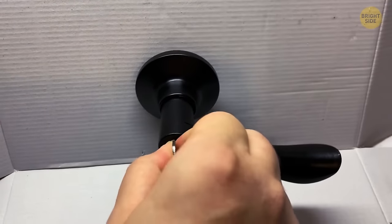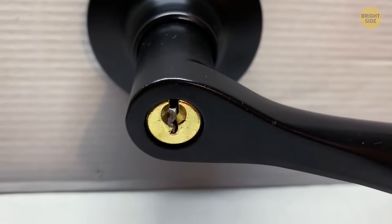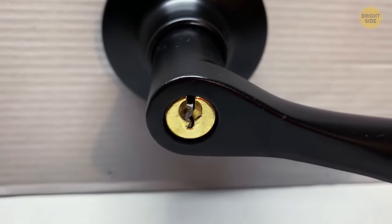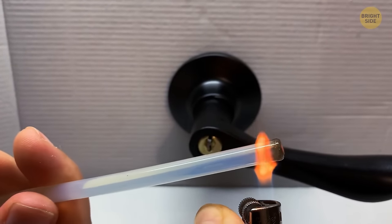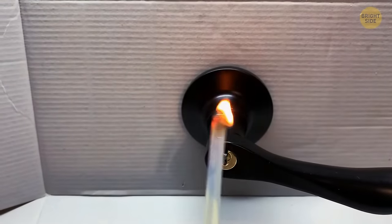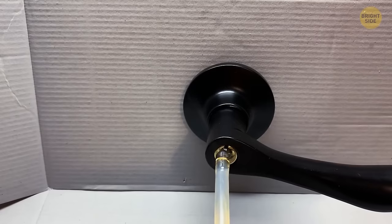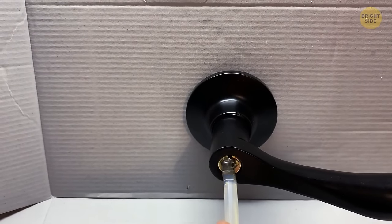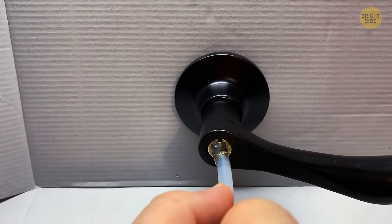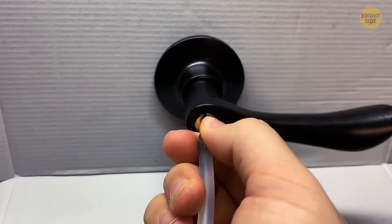If you've broken your key in the door and it's stuck, arranging for a locksmith could cost up to $100. For a cheaper and quicker option, try using a hot glue stick. Heat the end with a lighter, and once it's warm enough to melt, push the glue into the keyhole. The melted glue will enter the available space covering part of the key. Once it cools, it compresses and gains a strong hold of the key's end — now just pull it out.